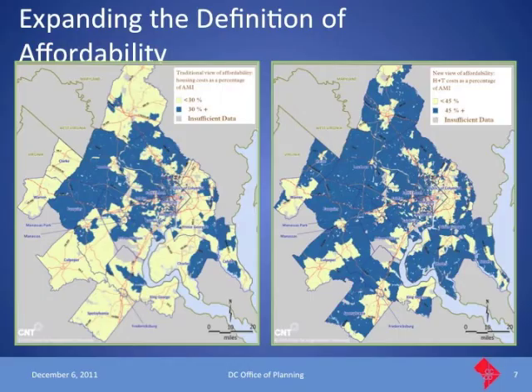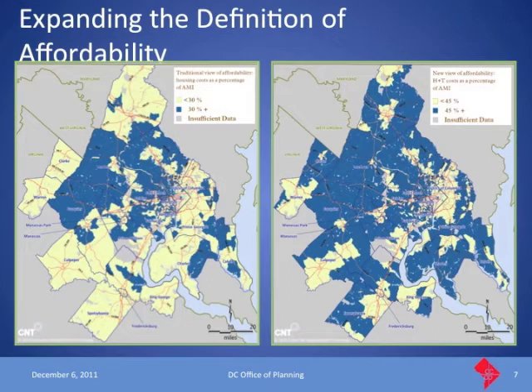This slide makes it clearer. On the left, the areas in yellow show where housing costs are below the 30 percent benchmark — primarily the outer edges of the region and the southeast portion of the district into Prince George's County. On the right, when we combine housing and transportation costs, we see a reduction in affordable areas, with more areas in blue where the combined cost exceeds 45 percent. This shows the impact of considering both housing and transportation on typical households across the region.